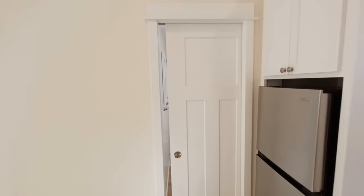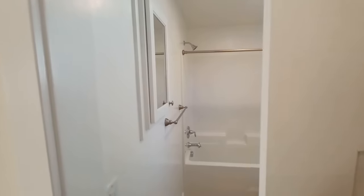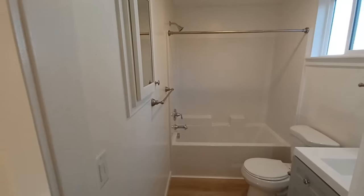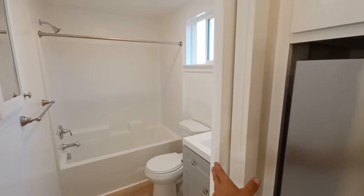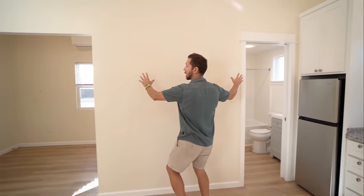We use a pocket door here to save space. In a five by eight bathroom, a swinging door would stick out and really impede on the small footprint, so the pocket door strategy is the way to go.